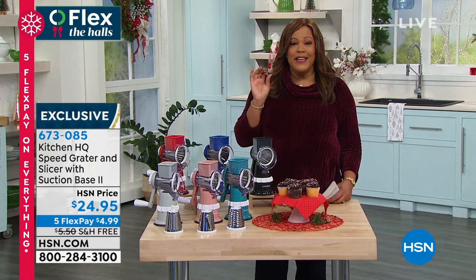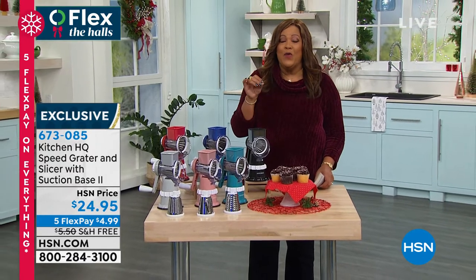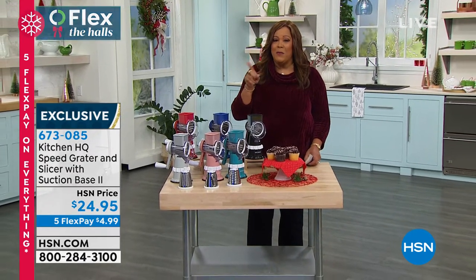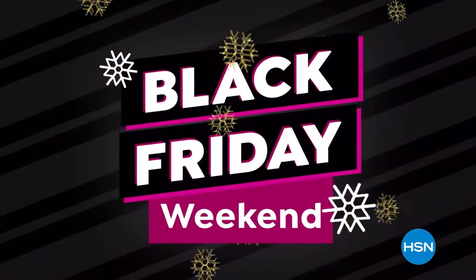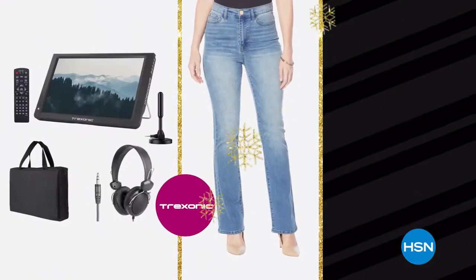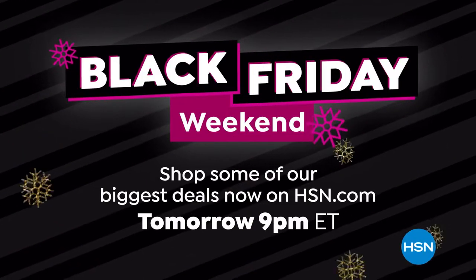We're going to take a quick break. We have the Bissell AirRam — our number one rated vacuum — coming up around the corner, so stick with me. Get ready for our biggest deals of the season during HSN's Black Friday weekend. We'll have the best offers of the year on items from Diane Gilman, Trexonic, and HP, with special pricing on thousands of gifts on HSN, HSN2, and hsn.com.